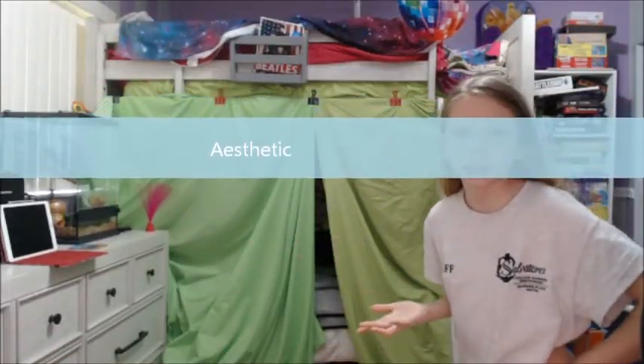Hello everyone, it is me, Jennifer Bunny, and today we are going to be talking about how to make your room aesthetic.